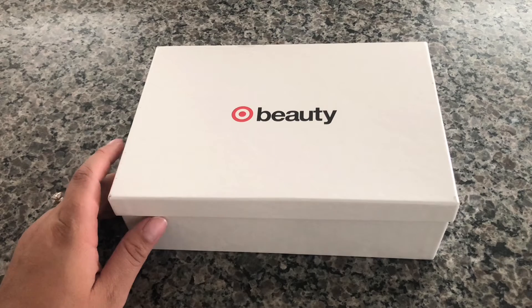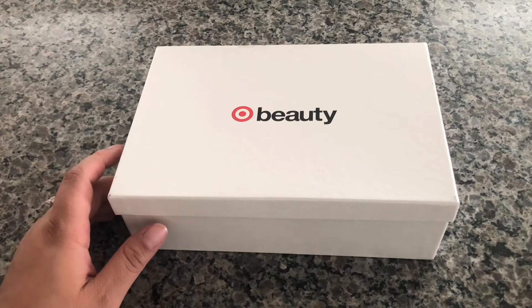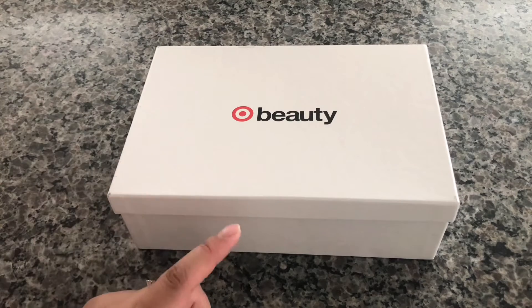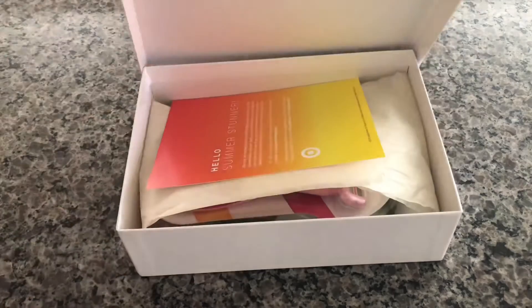Hi everyone and welcome back to my channel. On today's video I'm going to show you what I got in my Target Beauty Box. It runs for seven dollars and this is the box for the month of August.